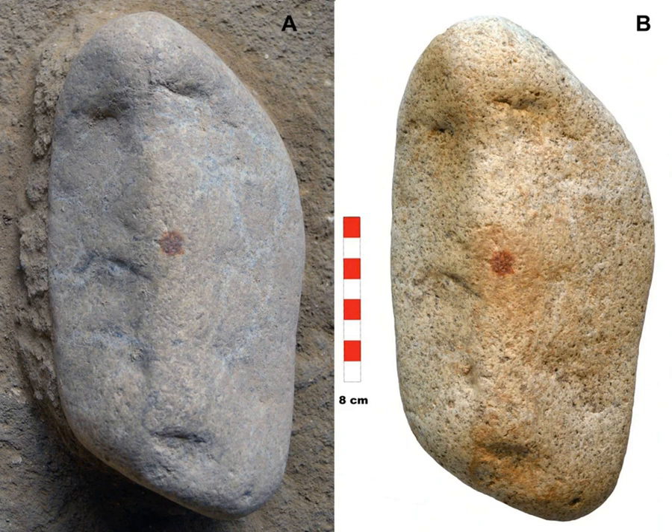For decades, the image of Neanderthals was pretty one-dimensional — just focused on survival, very basic. But a recent discovery is really starting to challenge that picture. It hints at maybe a capacity for abstract thought we're only just beginning to understand. This new find goes beyond just tools or how they hunted. It forces us to reconsider the nuances of Neanderthal behavior.